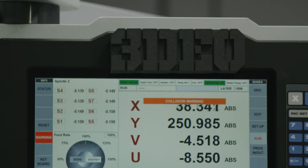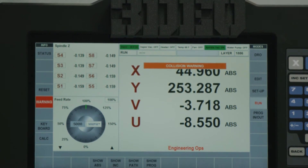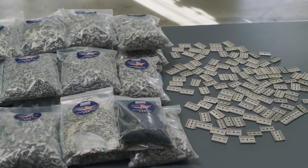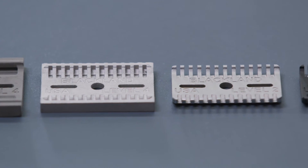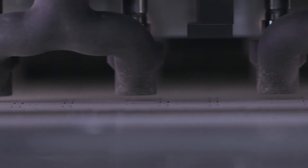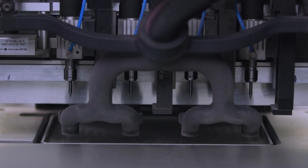This capability allows our customers to not only launch more products faster than they ever have before, but also to launch better products. With 3DO we have a huge competitive advantage in that we can produce parts that no one else can produce, at prices that no one else can produce, and at quantities that no one else can match.